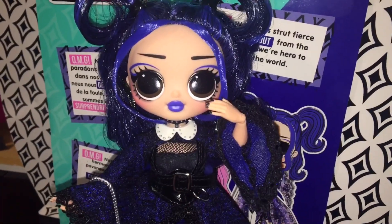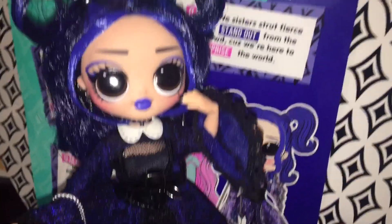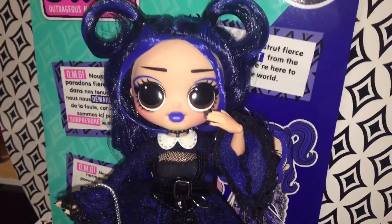Alrighty everyone, that is my review on Moonlight BB, the new OMG doll. I can't wait to get Sunshine Girl — she's the cutest. Until next time, come re-subscribe, tell me what you think of her, and I'll see you in the next video. Bye guys!